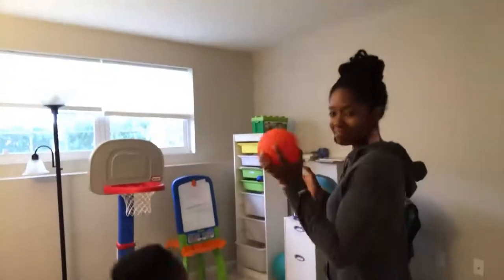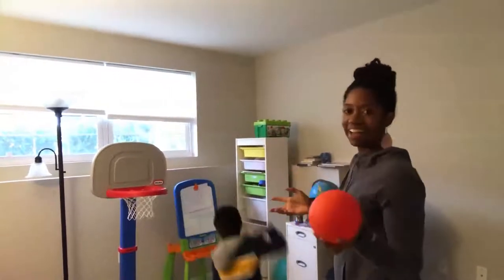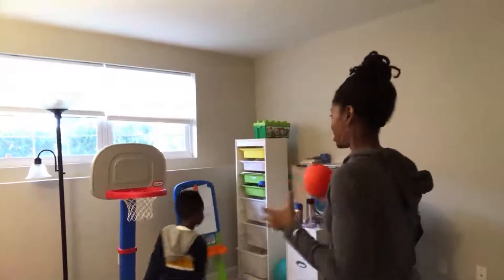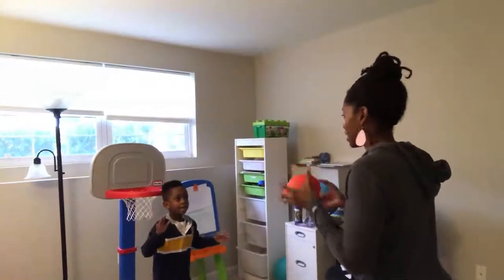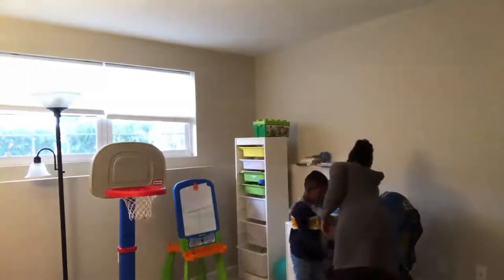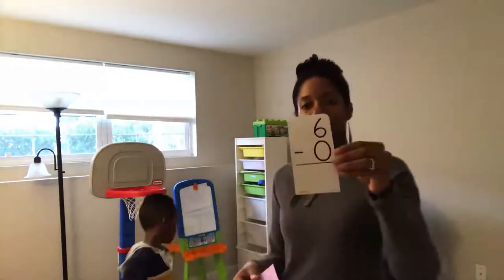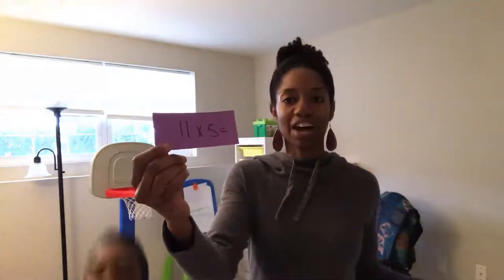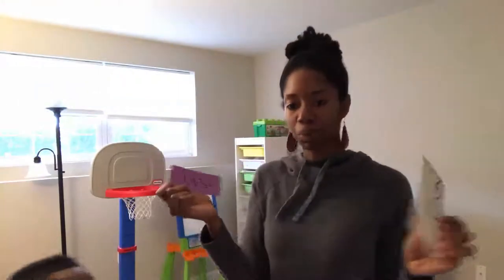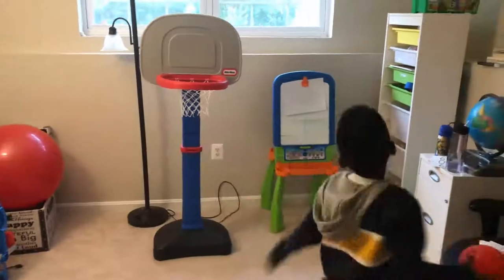My turn! So far Corbin has seventeen points and I have eleven points. I gotta get this in the basket. Yeah, I made it! I'm going to do these problems. So I have six minus zero which is six. And eleven minus five which is six. So I have a total of six points! Right now we're tied seventeen to seventeen and it's Corbin's turn.